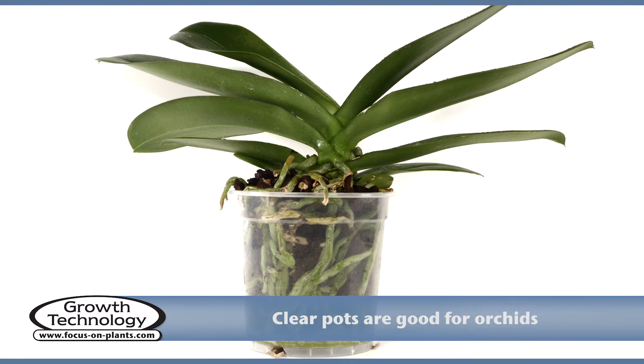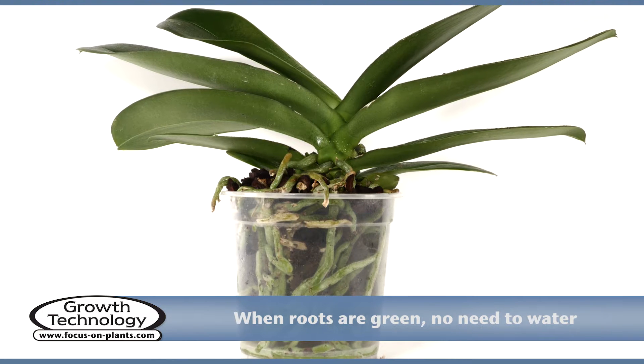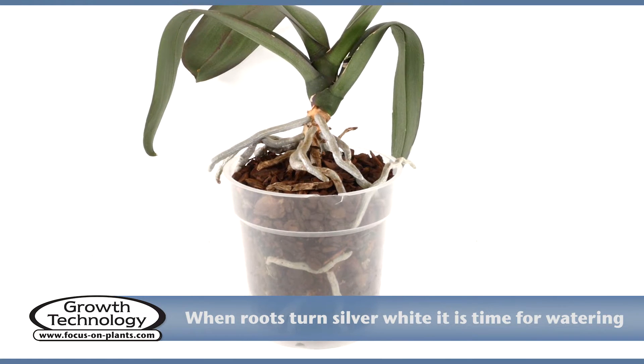Orchids will benefit from clear pots because they support root photosynthesis and make it easier to see when you need to water your orchid. When the roots are green, no watering is needed. When they turn silver-white, it is time for watering.